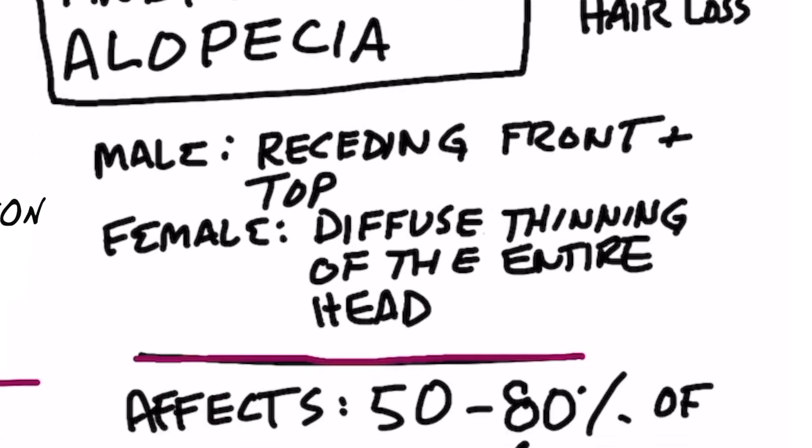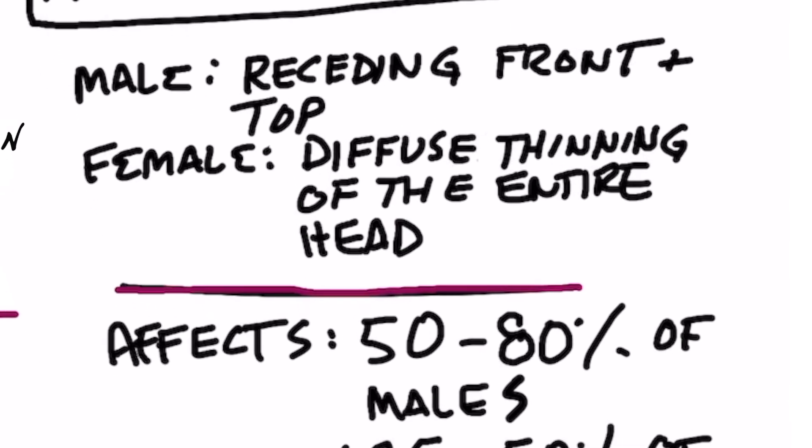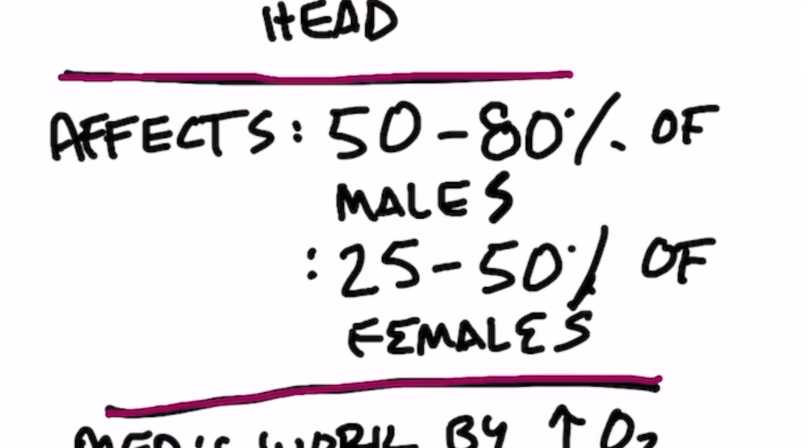In men, it's the receding hairline and also loss of hair on the top of your head. In women, it's a little bit different — it's a diffuse thinning of the hair all over. This is actually very common. It affects 50 to 80% of men and 25 to 50% of females at some point in their lives.